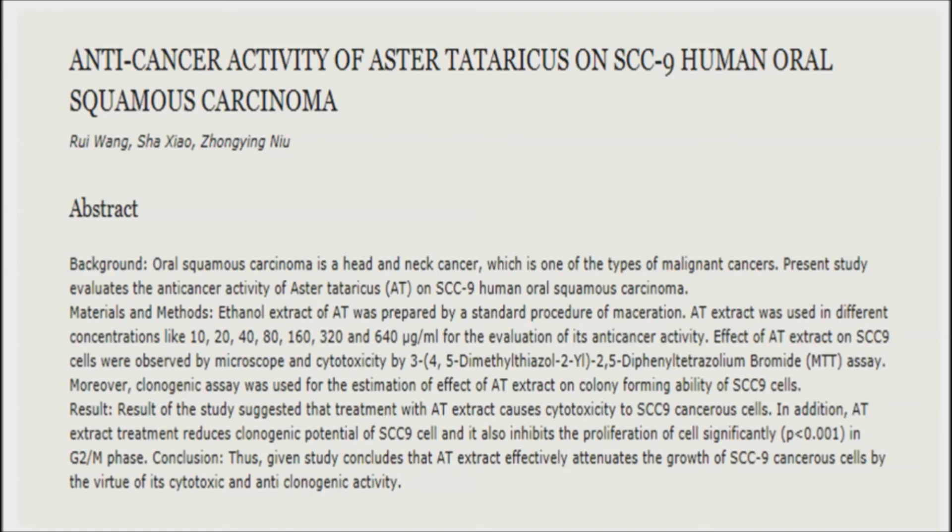In a recent study, researchers tried to measure the efficacy of its anti-cancer properties, specifically on human oral squamous cell carcinoma (SCC), which is said to be the sixth most malignant cancer in the world.